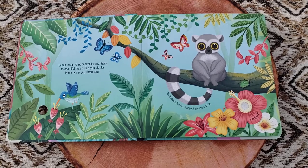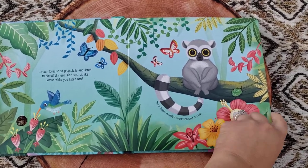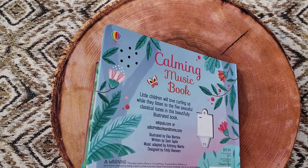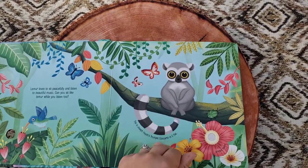Lemur loves to sit peacefully and listen to beautiful music. Can you sit like Lemur while you listen too? Each page has a sound chip that is embedded in the page.